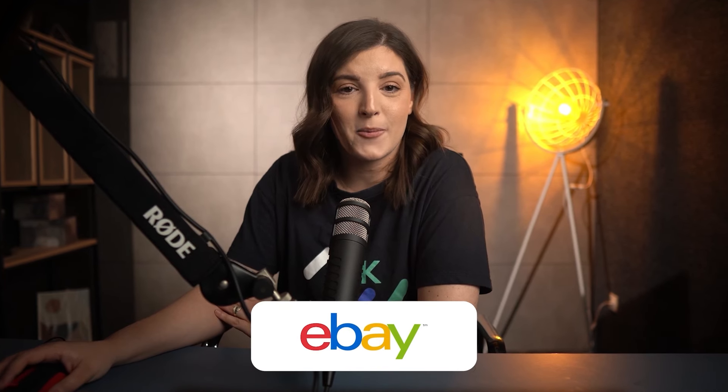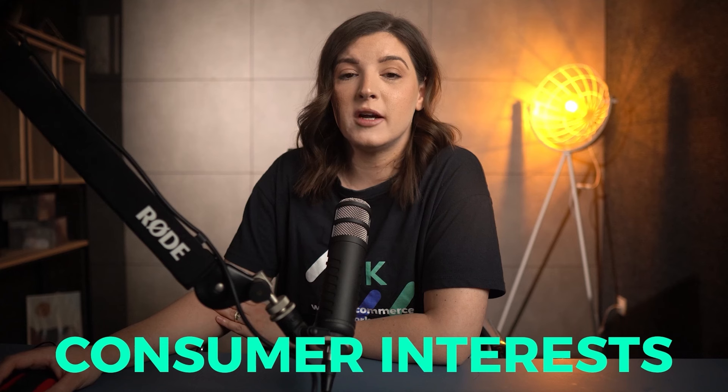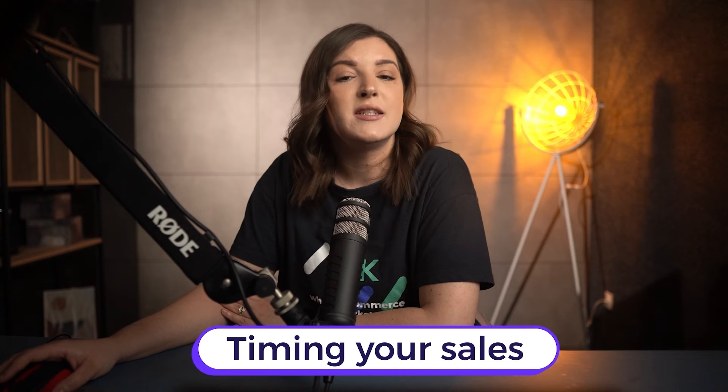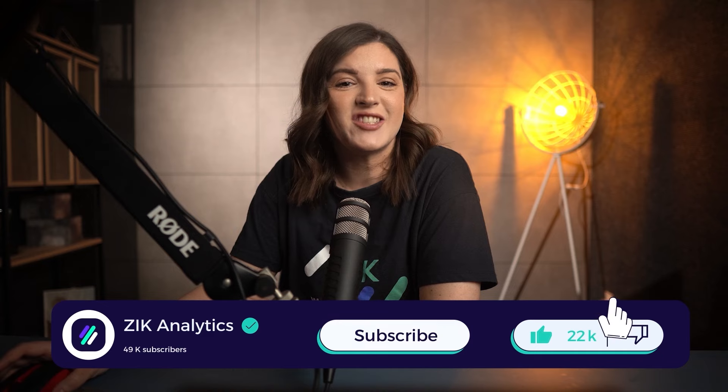And there you have it, everyone — the top 10 products to sell on eBay in April. These items are not only in high demand right now, but also align with seasonal trends and consumer interests specific to April. By focusing on these products, you can capitalize on the unique opportunities that April offers to eBay sellers. Remember, success in online selling comes from understanding market trends and timing your sales to meet consumer demand. If you found this video helpful, please like, share, and subscribe for more insightful content.